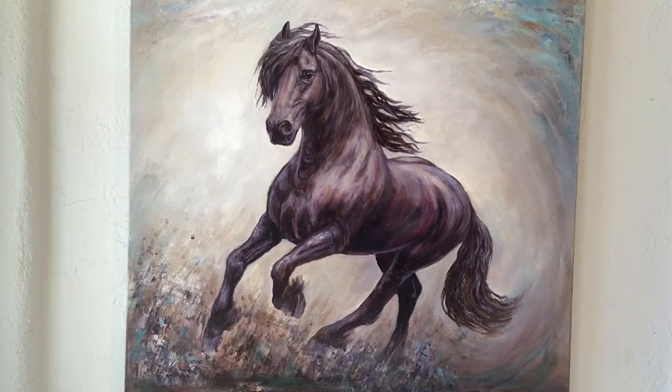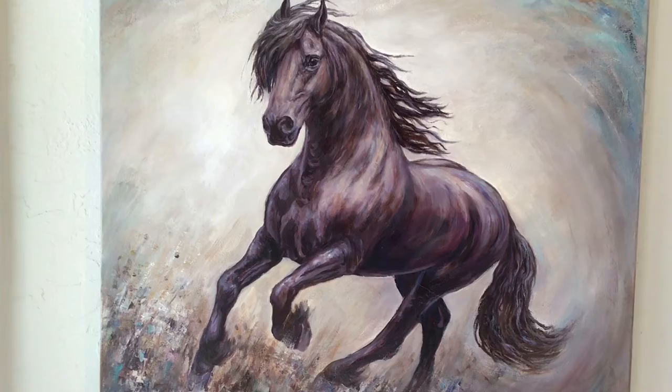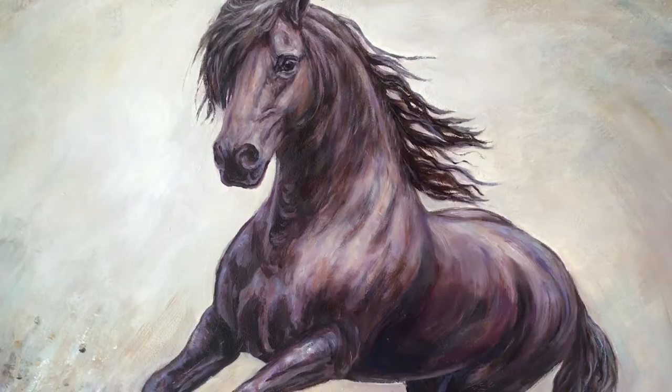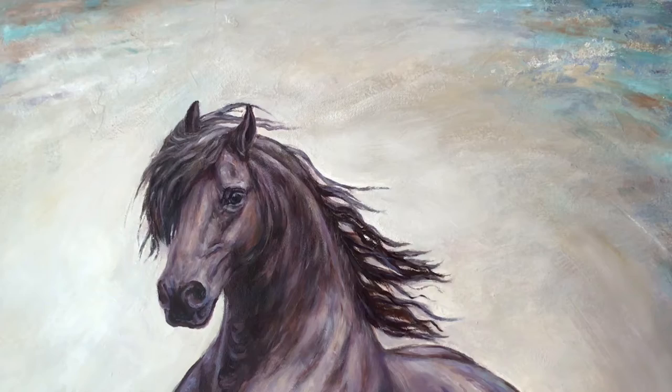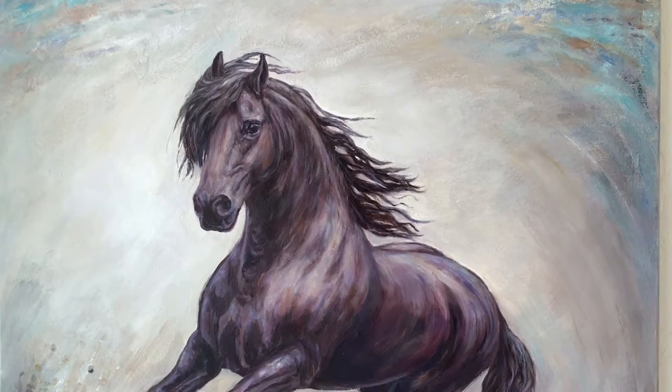When I painted this painting, Poetry in Motion, I was so captivated by the energy and movement and power of this beautiful Frisian horse. I used many different colors in and throughout the painting to reflect the color and energy not only from the horse but from the area surrounding the horse. I wanted to create color harmony within the painting while preserving the energy and power and motion of this dynamic horse running through the landscape.